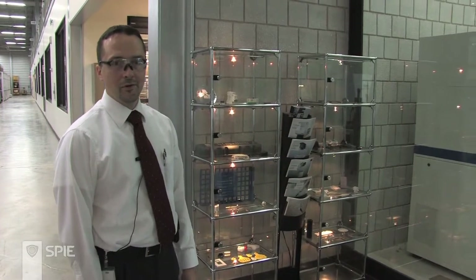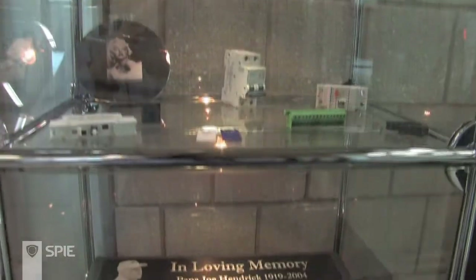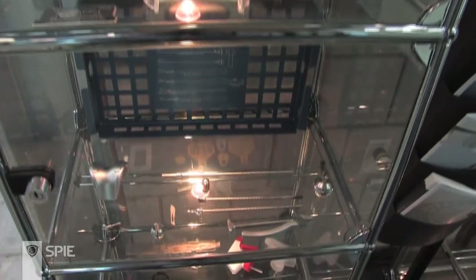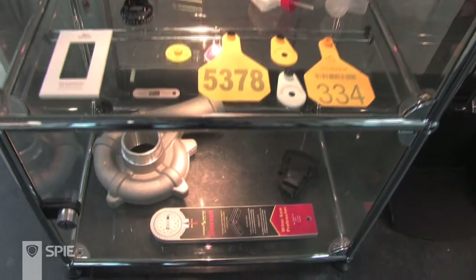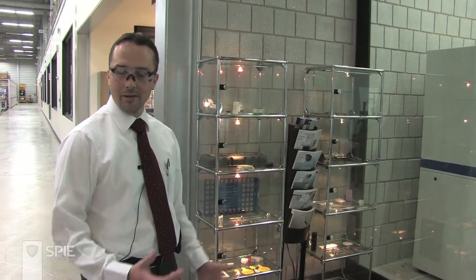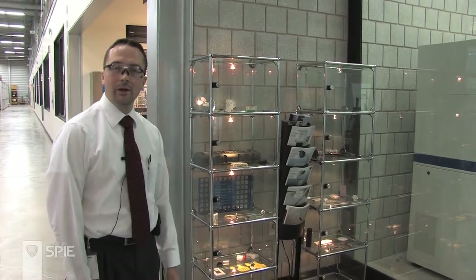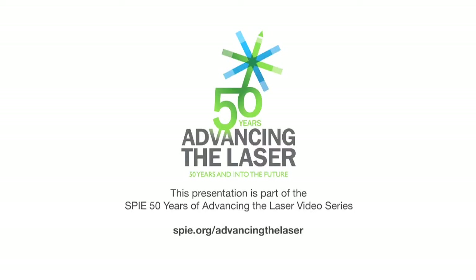Adjacent to our applications laboratory, we have examples of typical customer applications highlighting different materials that can be marked. Many people don't realize it, but a lot of us come into contact with parts marked or manufactured by a laser in our everyday lives — as soon as you select a radio station on your car radio, you're touching a laser-marked button. If you put on makeup in the morning, the tubes are usually marked with a laser, as well as medical applications where laser-identified parts are placed inside the body to help us lead better lives.